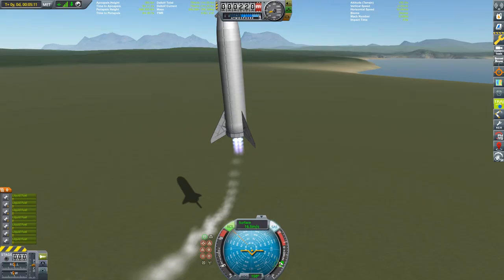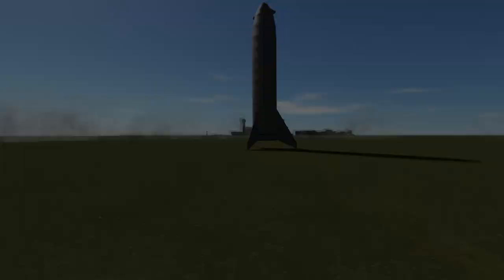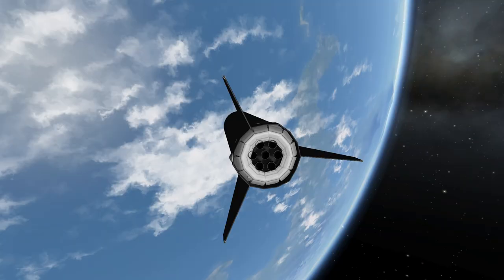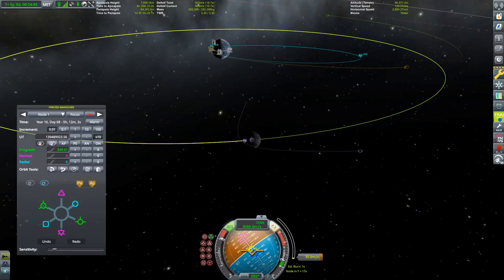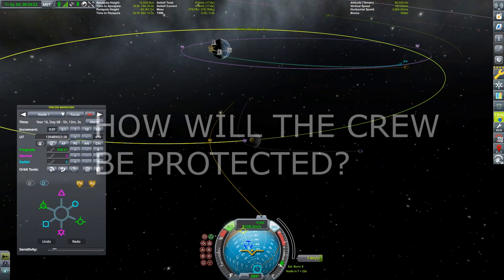Now, while we see this BFS replica make its way to Kerbin's Moon, let's talk about another big question that was not addressed this time. How will astronauts and passengers be protected? I'm not talking about air, food and water, or meteorites.